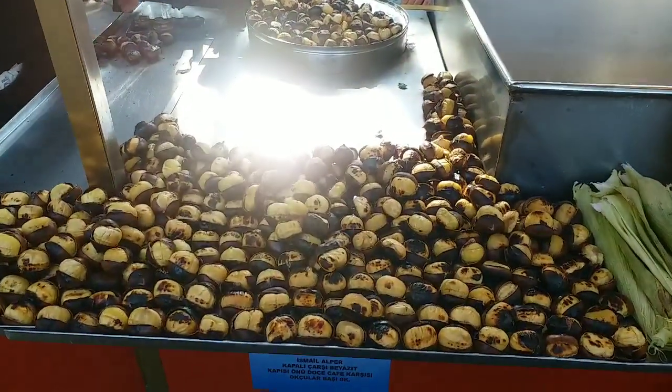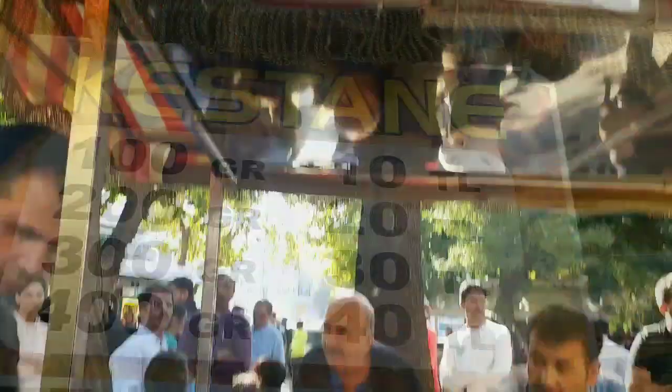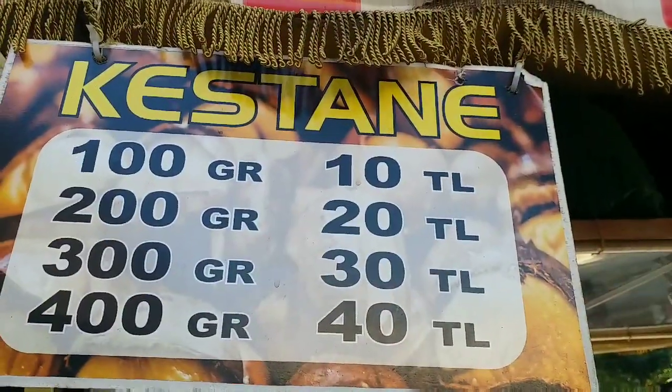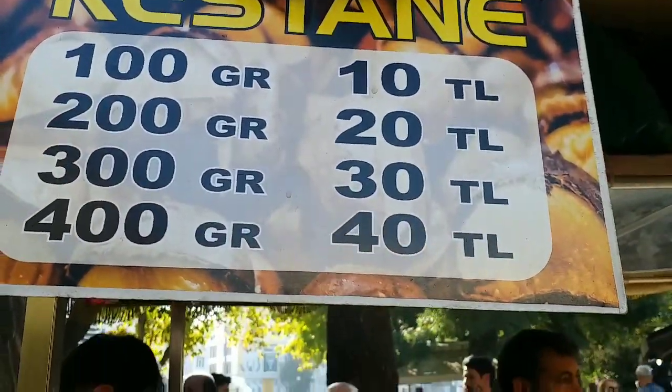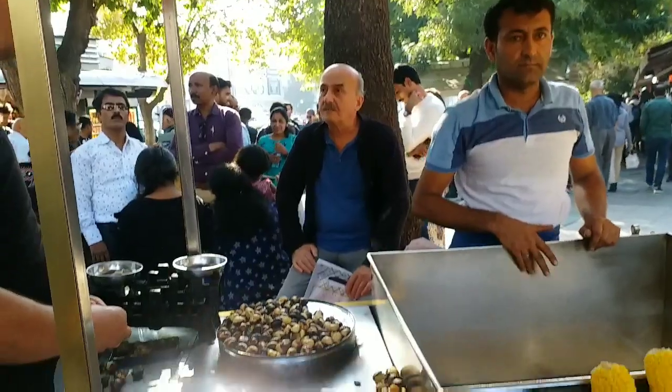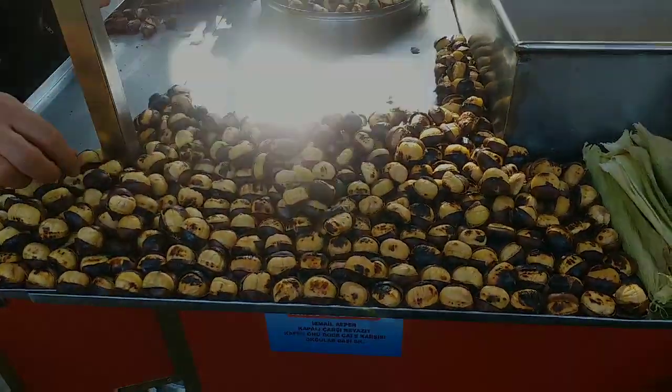This is the famous chestnut here. 100 grams for ten lira — 100 grams for ten lira means about 120 rupees.